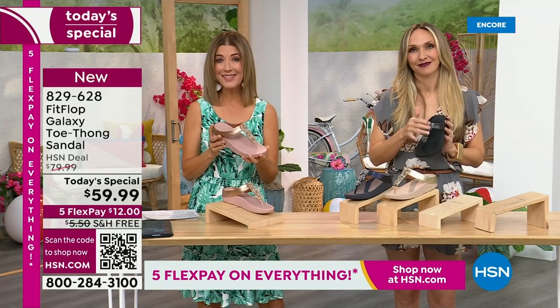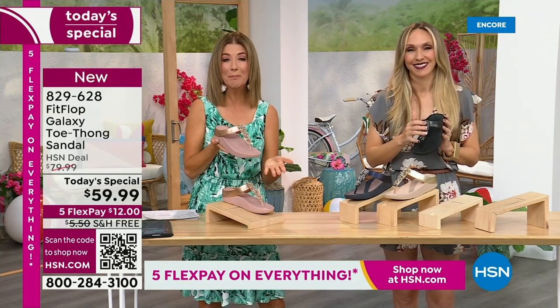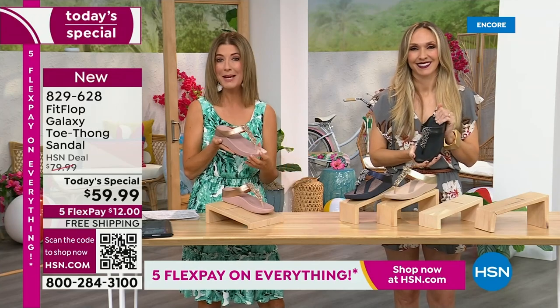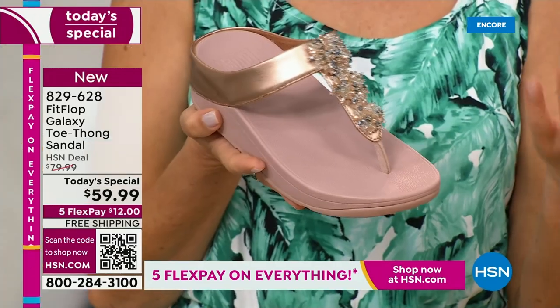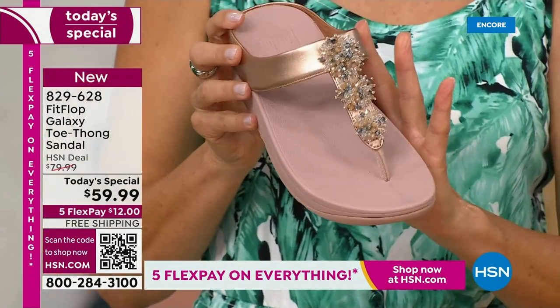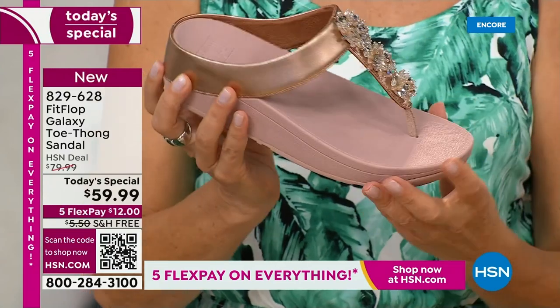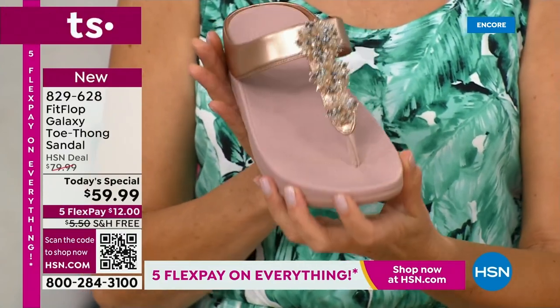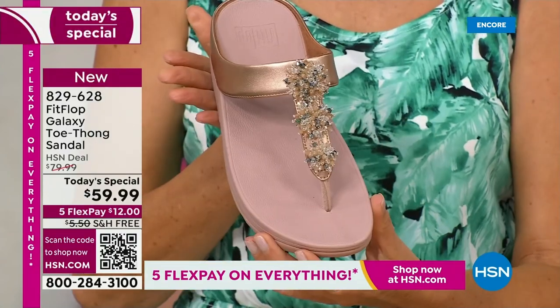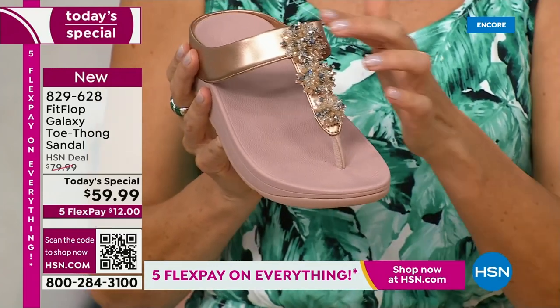If you want to lock this in, I don't know that anyone else can offer you this great value with free shipping and interest-free flexible payments. You get it at home for $12, and you've got the next five months to pay it off. This is the rose tone — again, so beautiful, so soft, so easy to wear, so easy to clean. Kick them off, slide them off at the end of the day. Run out the door and look absolutely glamorous.